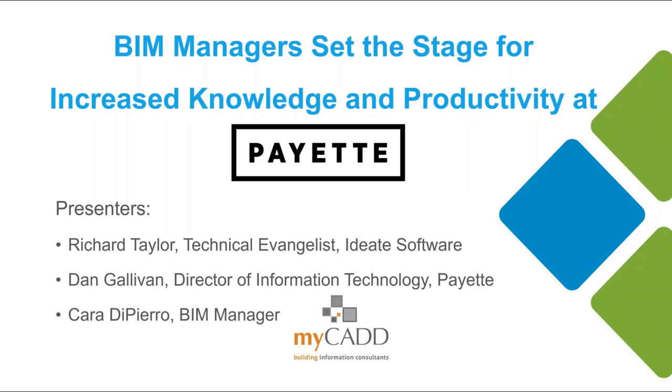What we were looking to do was just talk through our story and our process. I'm Dan Gallivan, Director of IT here at Payette. I have about 25 years of experience specifically with CAD and BIM. My position is more about people than technology — I'm really here helping people navigate their way with technology. Joining me is Cara DiPiro, the manager from MyCAD. We want to talk about how we at Payette try to maintain focus on quality design and leveraging BIM consultants, specifically MyCAD. Together, this is our story.